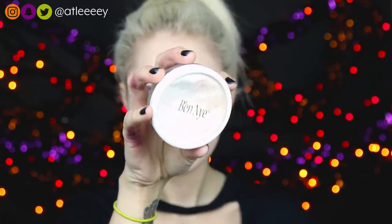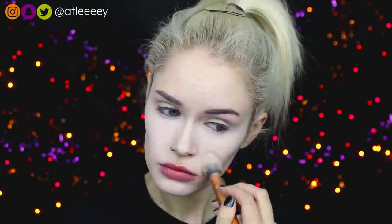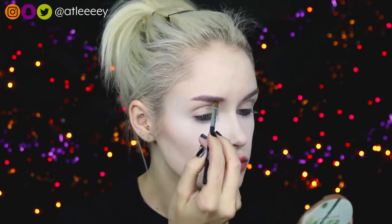Instead of using any concealer today, I'm going to be using a white cream paint to get that really ghostly, kind of dead look. I'm using my white cream paint from Ben Nye, blending that out underneath my eyes, and I do end up putting it on my nose, forehead, and chin. Then I'm going to set all of my base using a translucent powder, and then I need to fill in my brows.